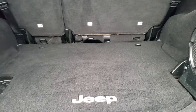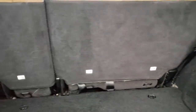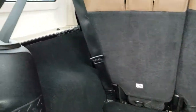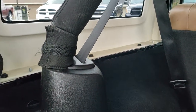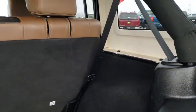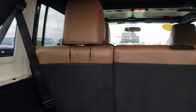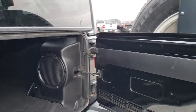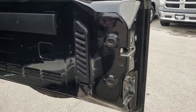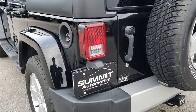The back storage area is very clean. It does have the Infinity subwoofer back here. Those seats do fold down for extra storage. All the Unlimited hard tops have three bolts on each side and then two on the top to remove the hard top. There are two quick disconnects right here, and that is how you get that hard top piece off. Very clean back here and the door is in nice condition too — shuts nice and solidly.